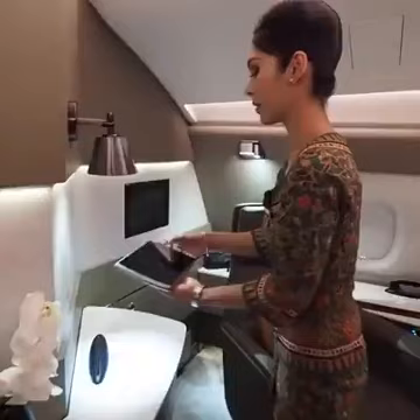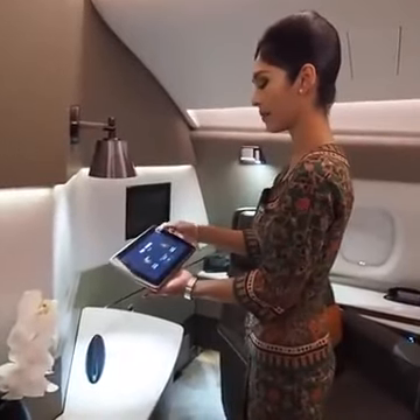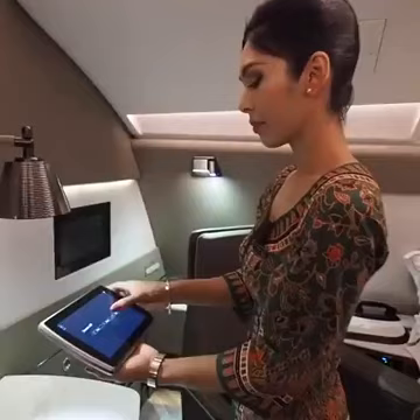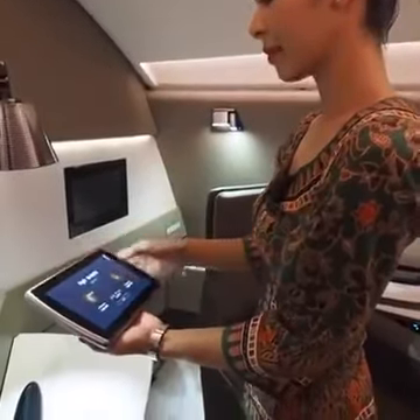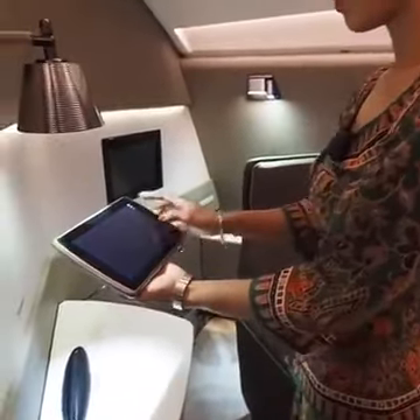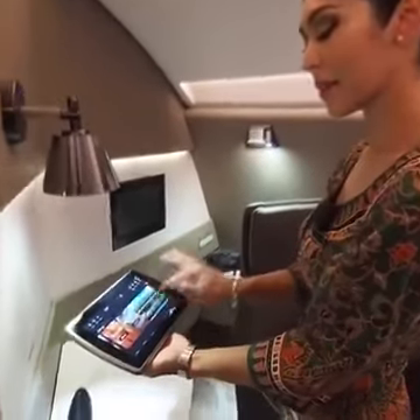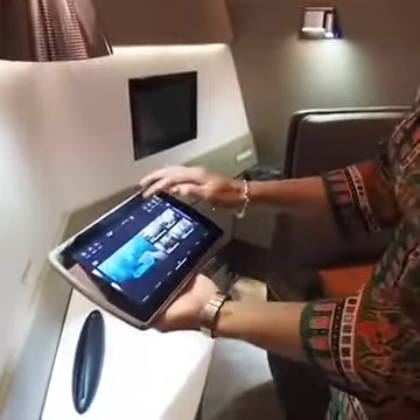Welcome to 1F. We have a portable wireless tablet. You can control the movies and also the light.